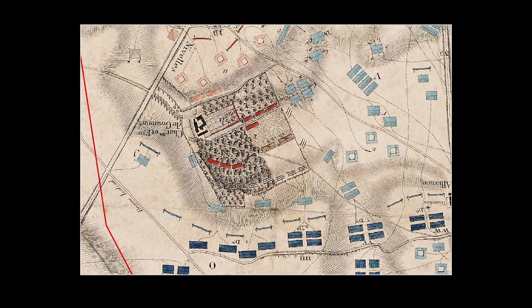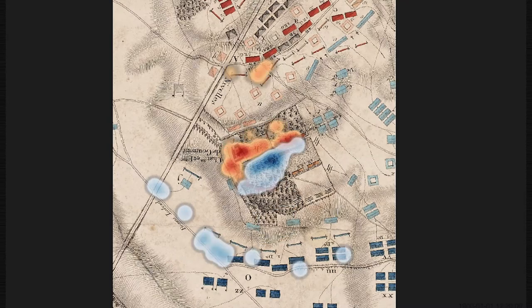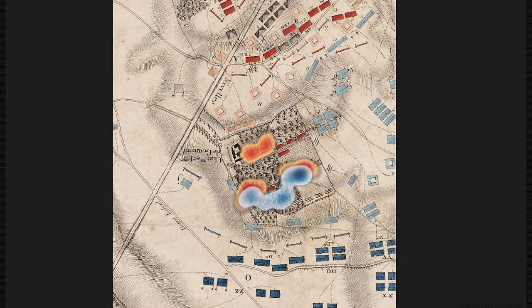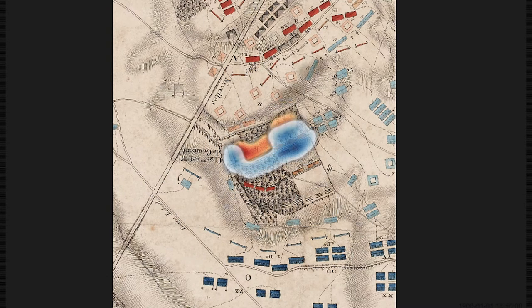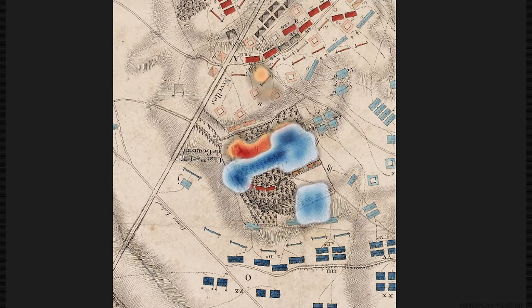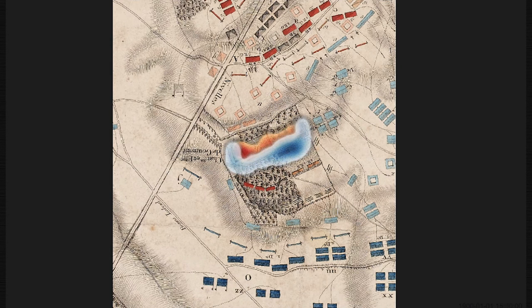The other nice thing about the de Cran map is that you can also see the disposition of the troops as the battle started. We can take this troop data from de Cran's map and, using various other sources of troop movements throughout the day, start spatially mapping these within the GIS to produce a temporal map of how the battle for Hougamont happened.